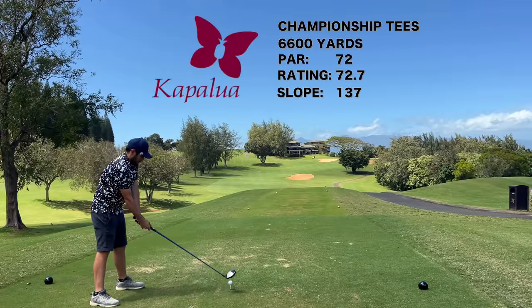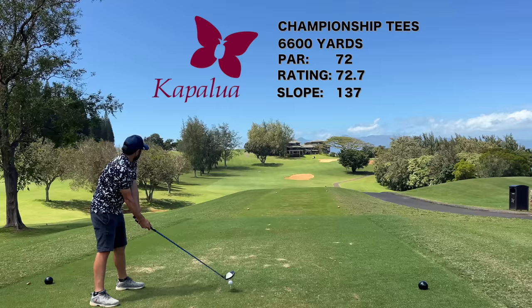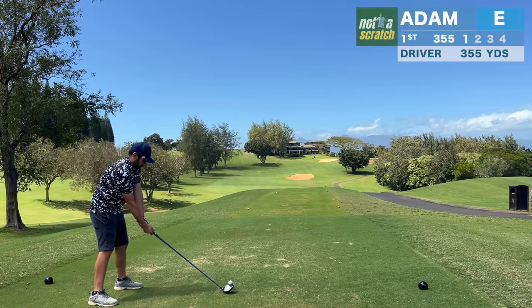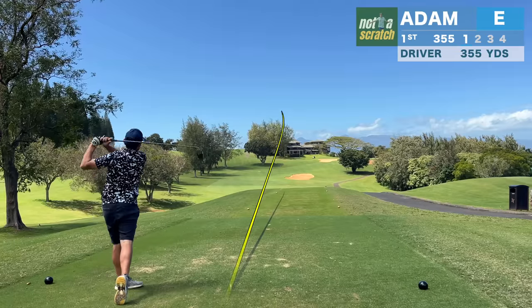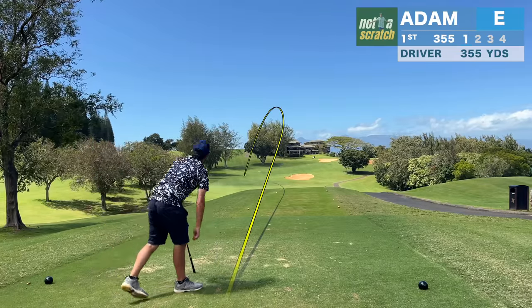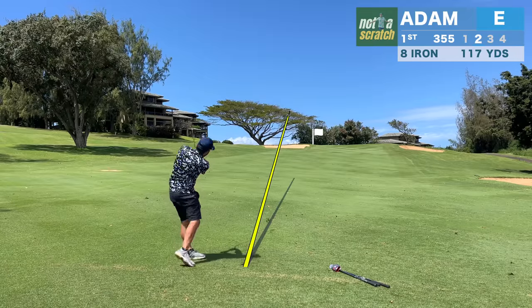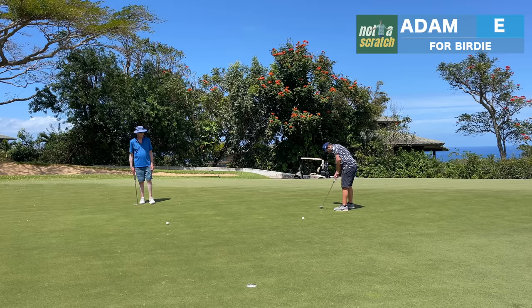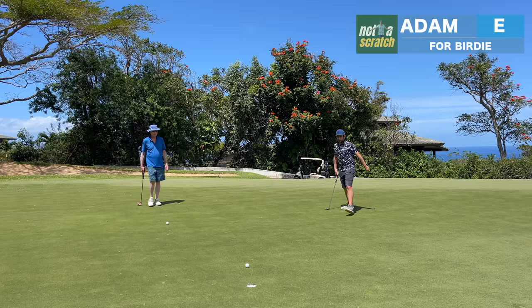Now we're putting these changes to the test at a challenging, world-renowned course — the Bay Course at Kapalua in Maui. And the first swing of the day is just fine. Harnessing the ability to just keep the ball in play trumps squeezing an extra few yards out of your driver. Not to mention, taking an extra club for your first few swings of the day, especially when playing into elevated greens.